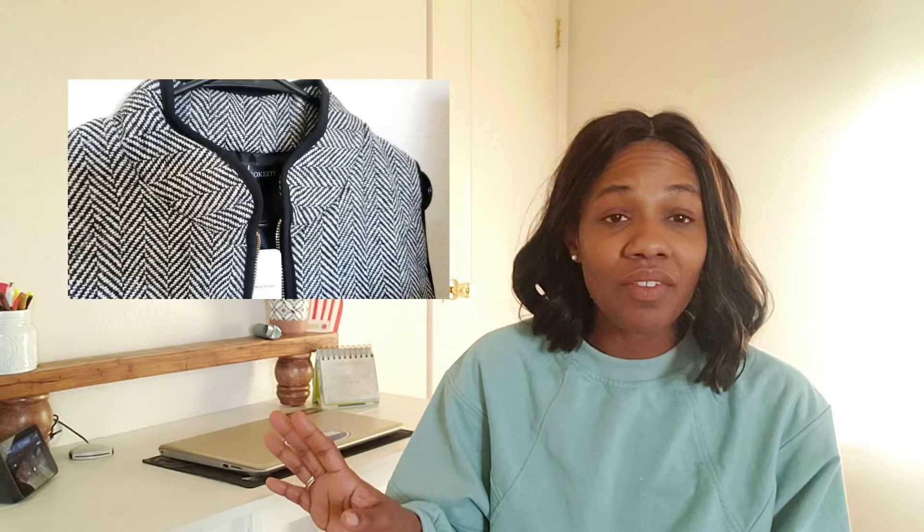I paired it with jeggings — they're a very thin, form-fitting material. I also have on my old hiking boots from Target. I love black and brown together; I think it looks so distinguished. So I have on my brown hiking boots with the black pants and this vest. I really love the detail on the vest — I'm going to zoom in to show you. I also love the gold on the zipper; it's such a great contrast.